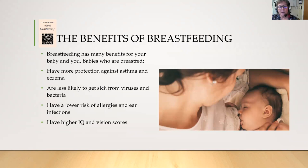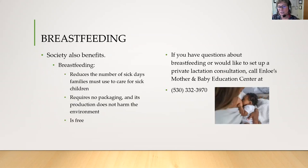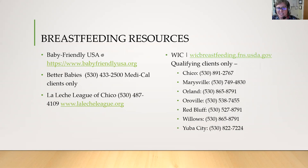Some of the benefits of breastfeeding are that the baby will have more protection against asthma and eczema, the baby is less likely to get sick from viruses and bacteria, the baby is at a lower risk for allergies and ear infections, and some breastfed babies even have higher IQ and vision scores. These babies also have a lower risk of sudden infant death syndrome, inflammatory bowel disease, some forms of cancer, diabetes, obesity, and cavities. Breastfeeding is also good for moms — it can lower your risk of anemia, some cancers, osteoporosis, postpartum bleeding, and type 2 diabetes, and it helps you return to your pre-pregnant weight. It also reduces the number of sick days families need, requires no packaging so it's environmentally friendly, and it's free. There are also additional breastfeeding resources listed in your pregnancy planner.